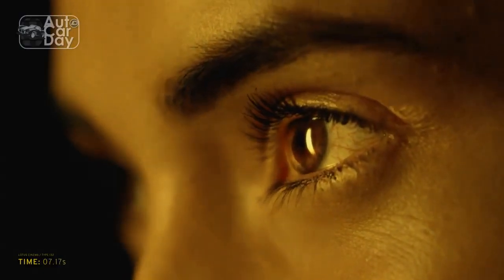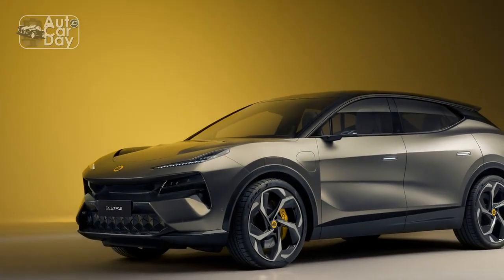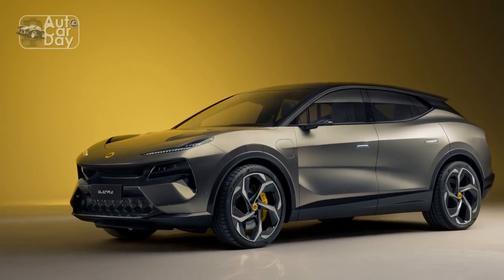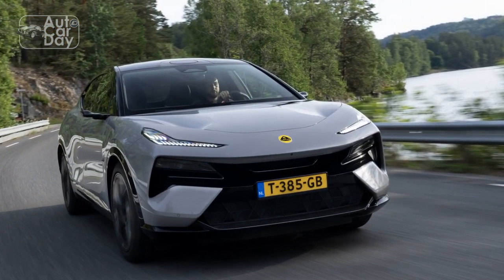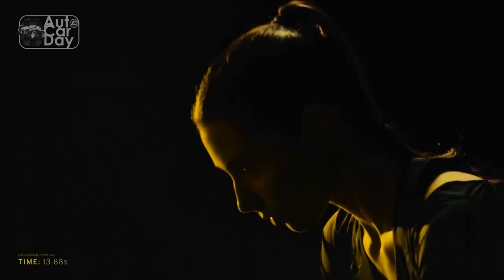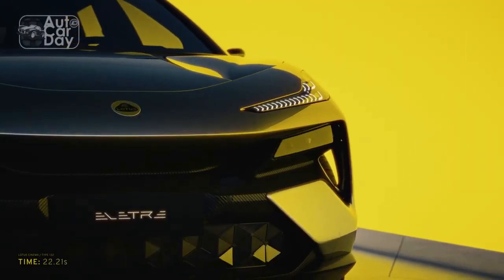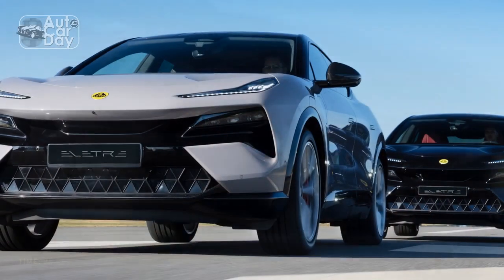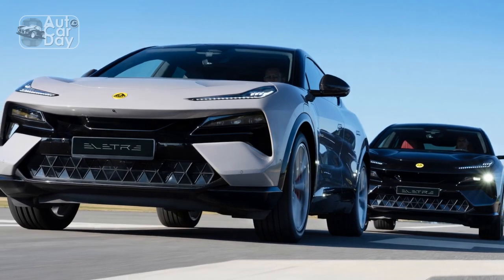Despite being a sports car, the Lotus Elita offers a surprising level of practicality. While the focus remains on the driver, there is enough space to accommodate two passengers comfortably. However, due to the car's design and emphasis on performance, cargo space is limited. The Elita features a small trunk area suitable for carrying essential items or a couple of weekend bags. Overall, the interior of the Lotus Elita strikes a balance between luxury and functionality, providing a driver-focused environment that emphasizes comfort and usability while showcasing the brand's commitment to craftsmanship and attention to detail.